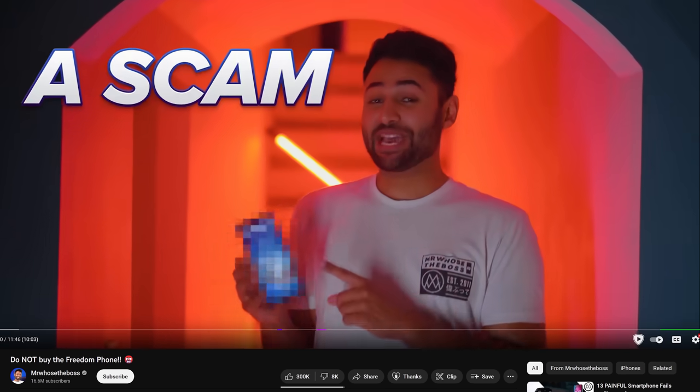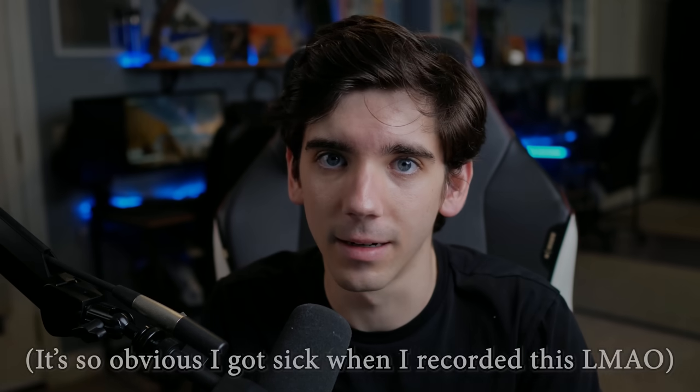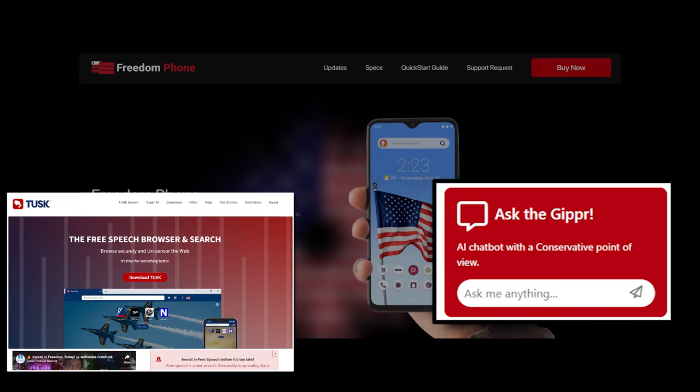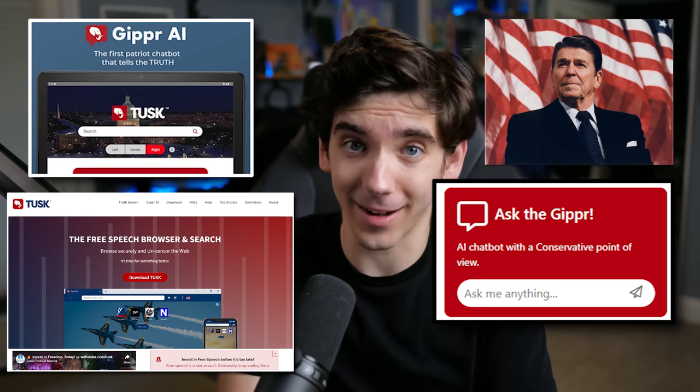Mr. Who's the Boss did a whole review of this phone, getting into all the nerdy details that I'll link after the video. But the main thing you have to know is that he started the video with this line: 'I think you've seen a scam before, but wait until you see this one.' Which tells us one thing — Mr. Who's the Boss has been bought off by big tech. While researching the Freedom Phone, I learned that the people behind the Tusk browser also built an AI chatbot named Gipper based on Ronald Reagan, and I had to talk to that.